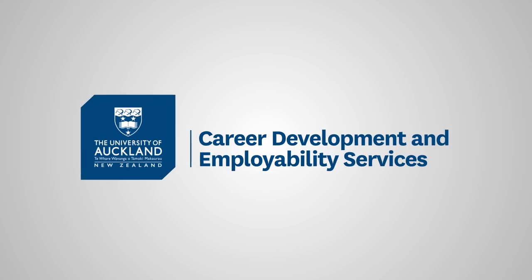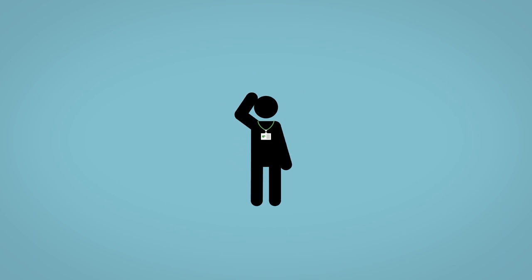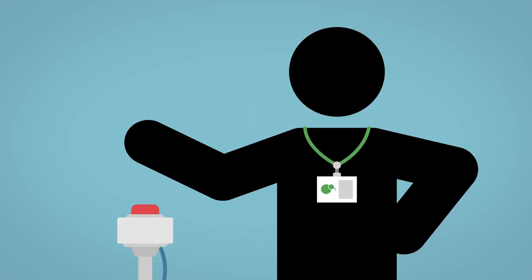Hello! We thought we'd share some simple tips to help you make the most of your Careers Expo experience. Remember, competition for top graduates is stiff so you want to stand out.